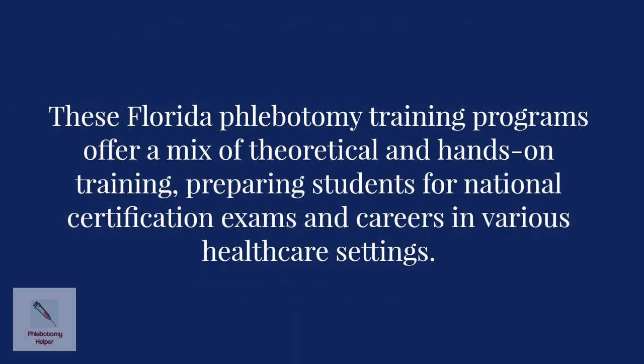These Florida phlebotomy training programs offer a mix of theoretical and hands-on training, preparing students for national certification exams and careers in various healthcare settings.